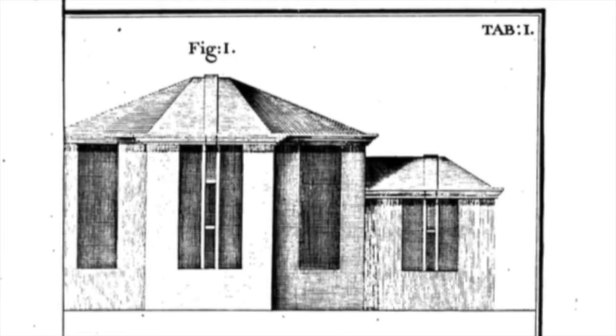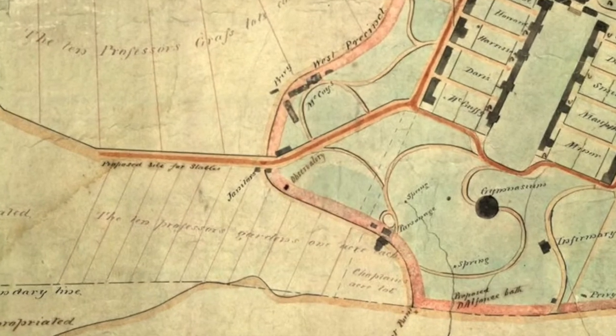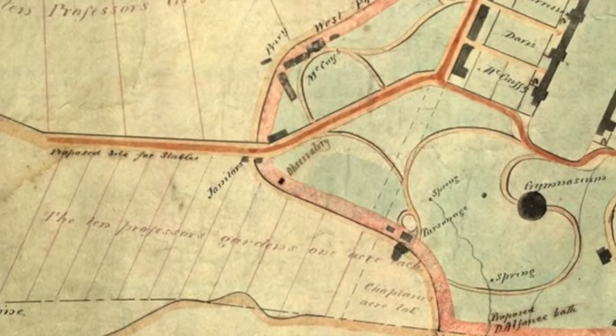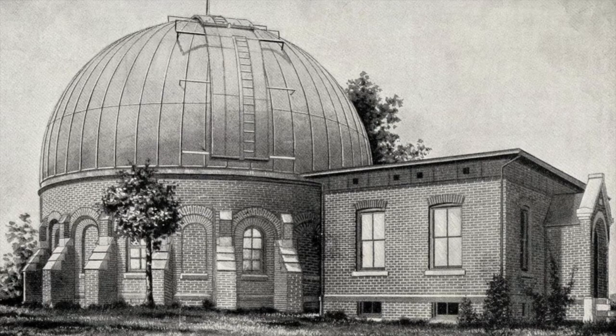At that point, the observatory sort of faded. The octagonal observatory was neglected and vacant, and the Monroe Hill observatory probably soon followed. We think the sidereal clock and other astronomical instruments were probably moved to the rotunda at that time. The building survived at least into the 1850s, but it wasn't until about 1880, when McCormick Observatory was built, that there was an observatory at the university again — and the sidereal clock was moved up from the rotunda.